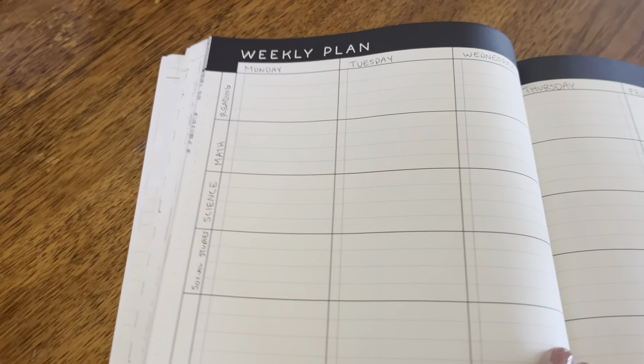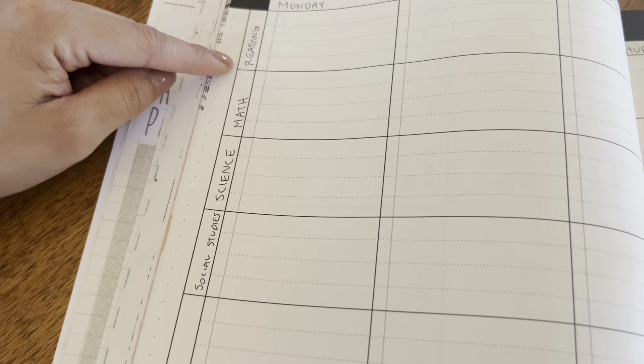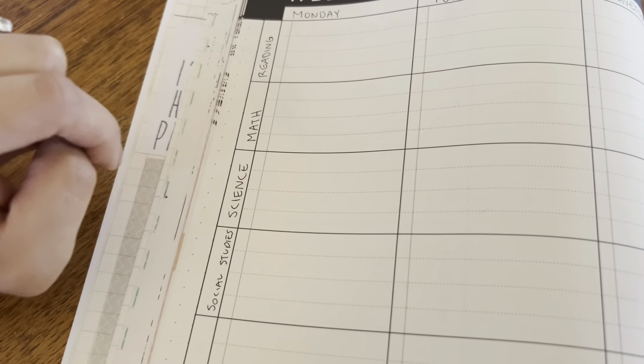First things first, I wrote the days of the week on top and then put the subjects on the side: reading, math, science, and social studies. This is what we're going to finish up this week.